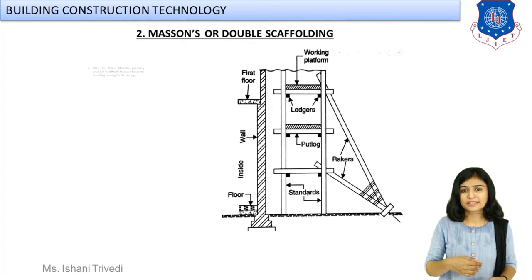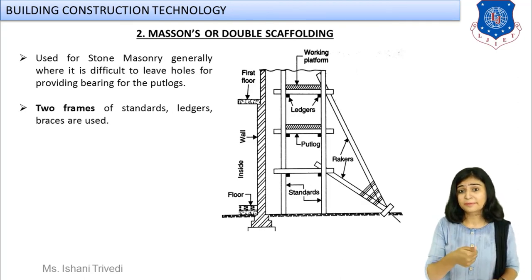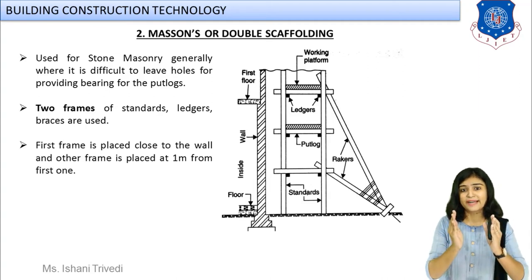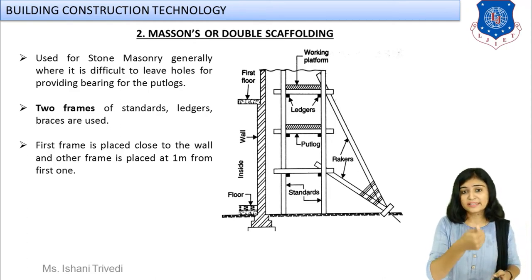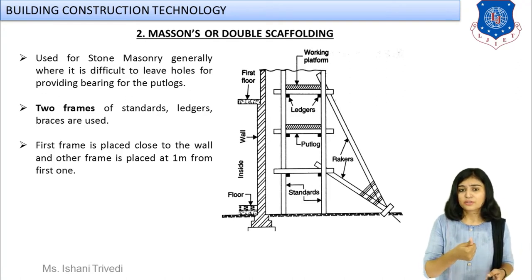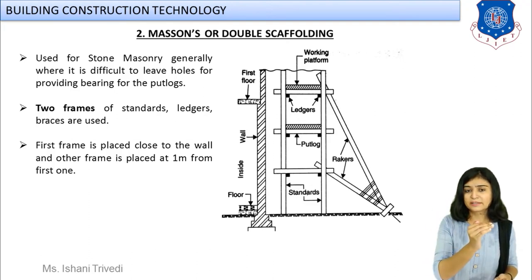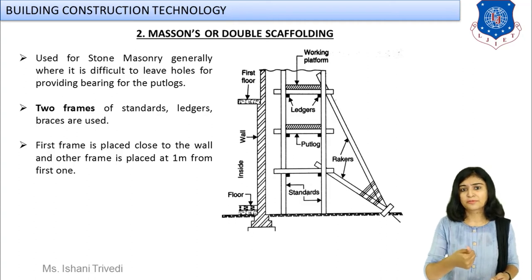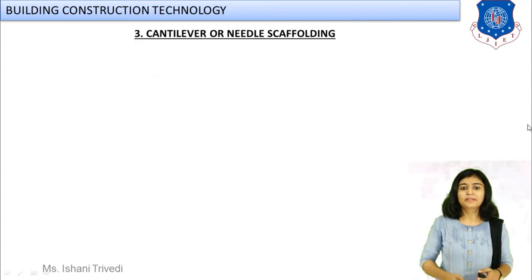Double scaffolding: in this type, the putlocks have both ends resting on ledgers — they are called transomes — and none is fixed to the wall. In stone masonry construction, when it is not possible to insert putlocks inside the wall, double scaffolding can be used.